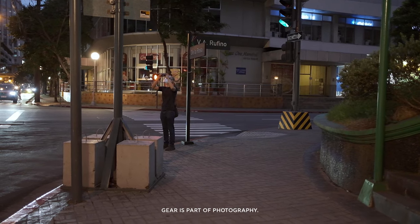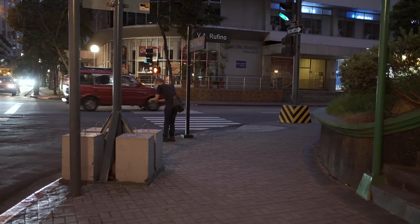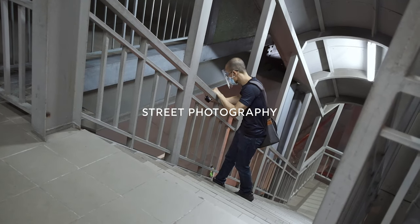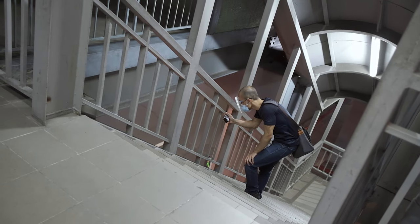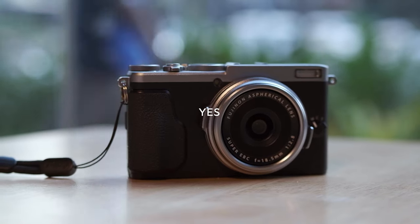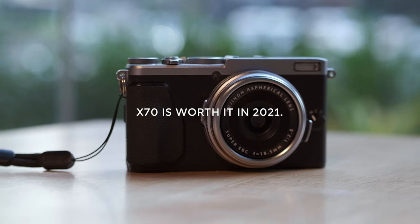Gear is part of photography, so sometimes we have to sit down and talk about them. Based on this channel's analytics, most of you found me through either of these two keywords: street photography or Fujifilm X70. It's no wonder why I get so many questions about the X70. And to put it to rest — yes, for me, the Fujifilm X70 is worth it in 2021.